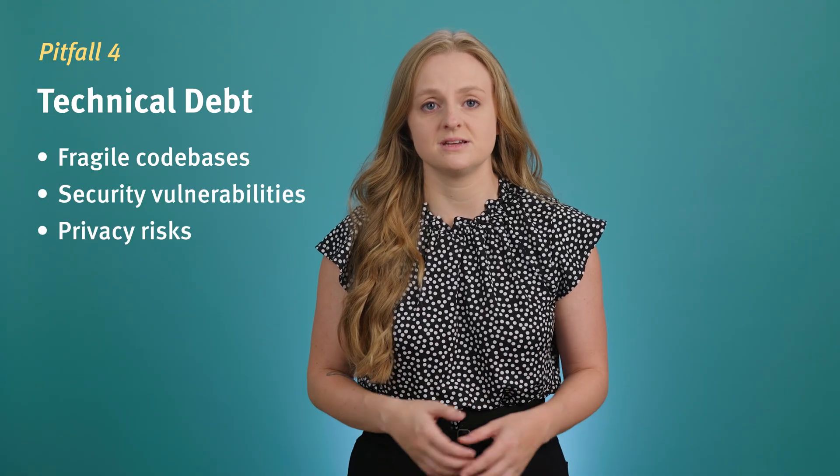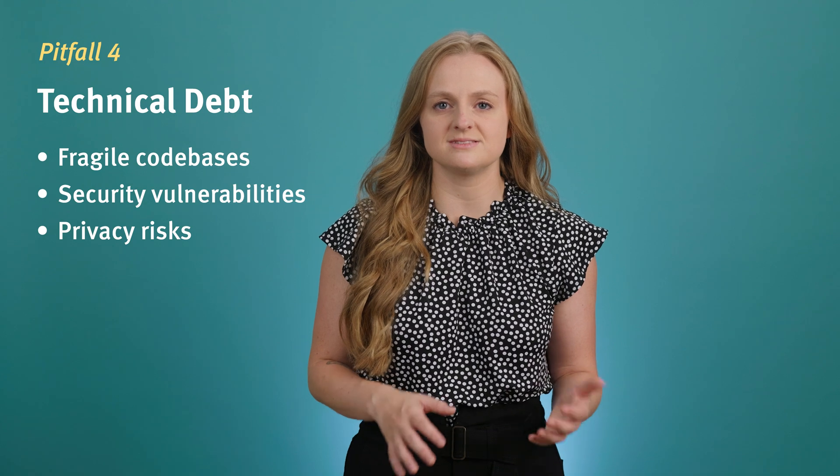Fourth, they generate technical debt. If we don't have that domain knowledge, trusting AI output at face value can lead to fragile code bases, security vulnerabilities, and privacy risk. What seems like a development head start might often become a hindrance that developers must work around or completely rebuild.